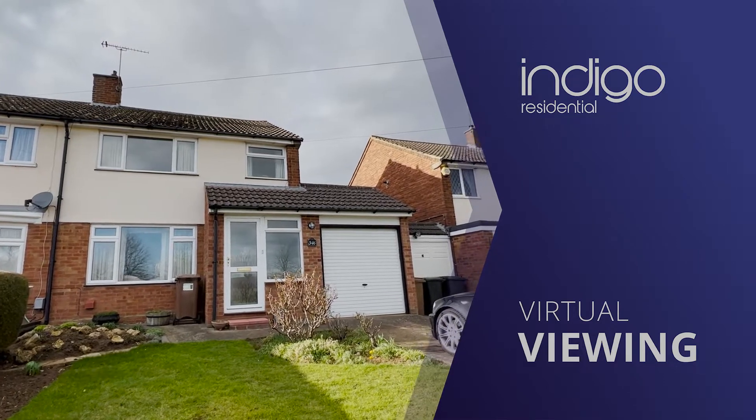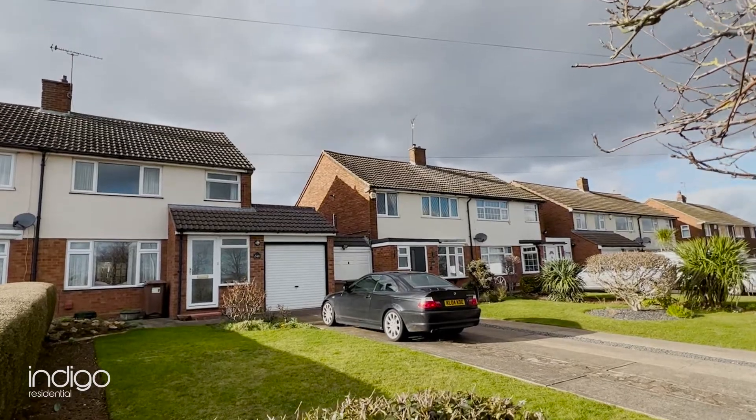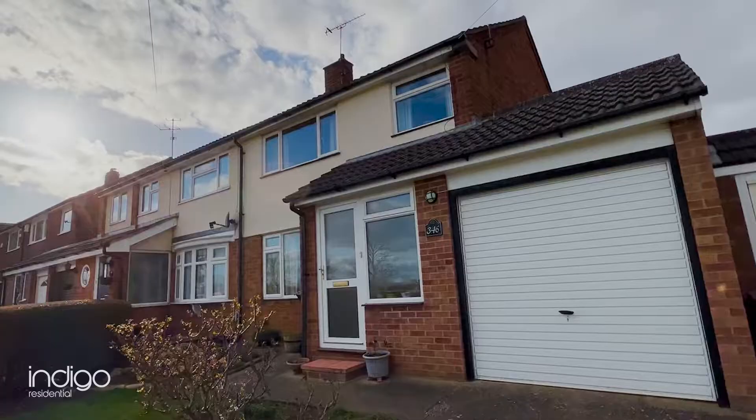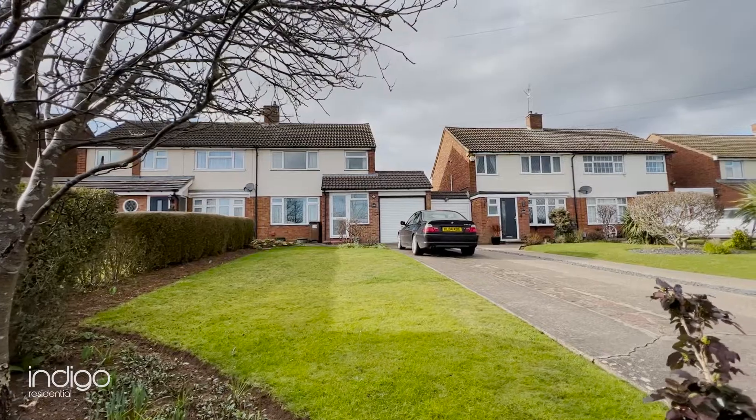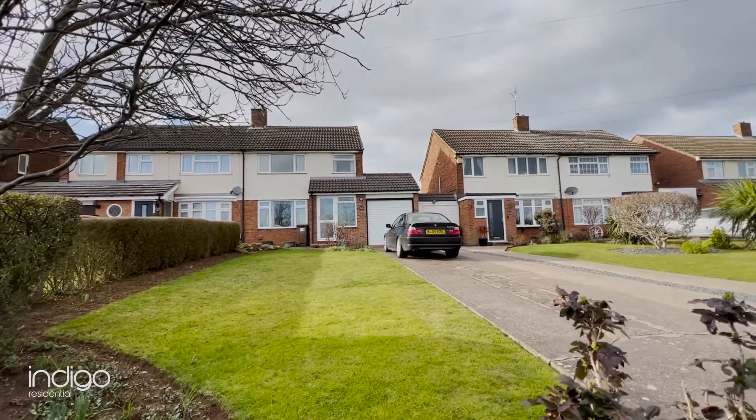Indigo Residential is proud to announce this semi-detached family home. The area is highly regarded by families as schools locally have excellent reputations. Shops, bus routes and other amenities are all nearby.